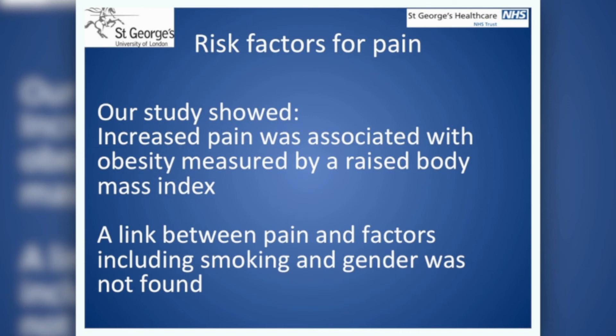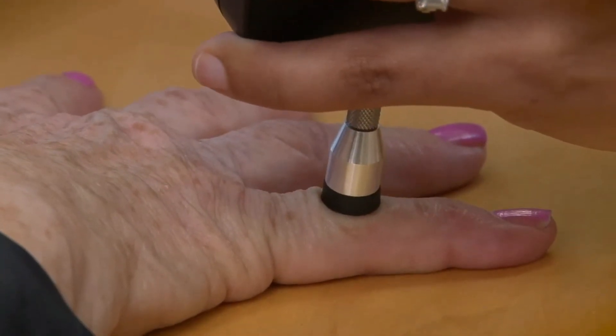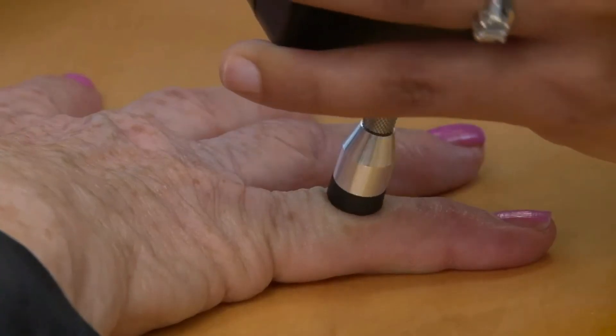Our first study was on 100 patients, which is relatively small, so we now plan to extend to a larger study. Our findings suggest that people with rheumatoid arthritis may have several aspects of pain in their condition. Our study showed that there were some patients who had feelings of increased sensitivity to pain, which could explain why they were experiencing ongoing pain even though they were on quite strong treatments for their arthritis.